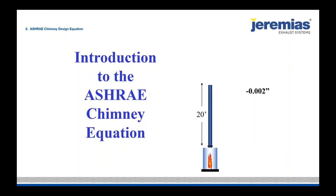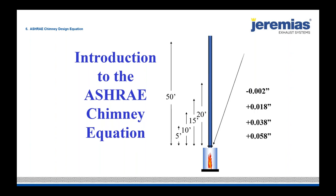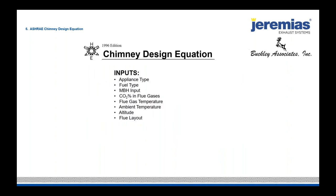The purpose of the ASHRAE chimney design equation is to determine the draft — the pressure you would actually measure at the appliance flue outlet with a manometer. This first slide is an introduction: if you could take a stack and stretch it from 5 to 50 feet, these are all the pressures you would measure at the outlet of the heater. Everything boils down to the pressures at the outlet in relationship to atmospheric pressure inside the room. You always want a negative for a category one, and never exceed the positive pressure as outlined in the IOM.